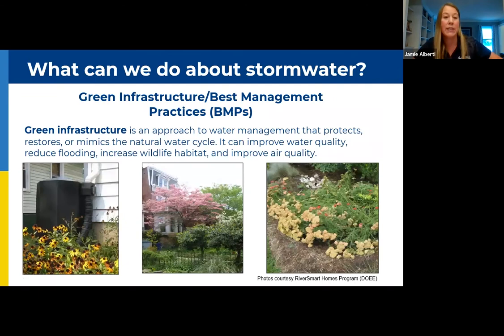So what can we do about stormwater? Green infrastructure is an approach to water management that protects, restores, or mimics the natural water cycle. It improves water quality, reduces flooding, increases wildlife habitat, and improves air quality. These are practices that anyone can install, ranging in complexity from very simple to really complex. A lot of times you'll hear these practices referred to as best management practices — a technical term for these methods of green infrastructure that we install to manage stormwater.